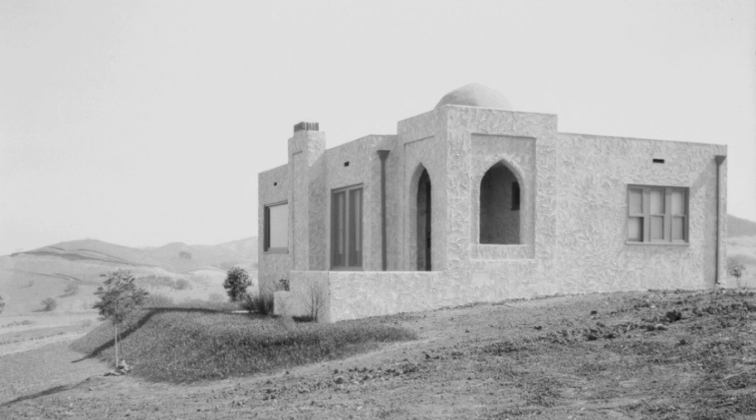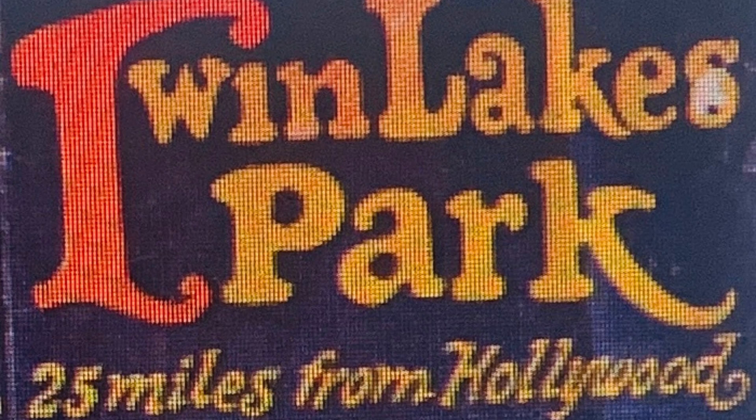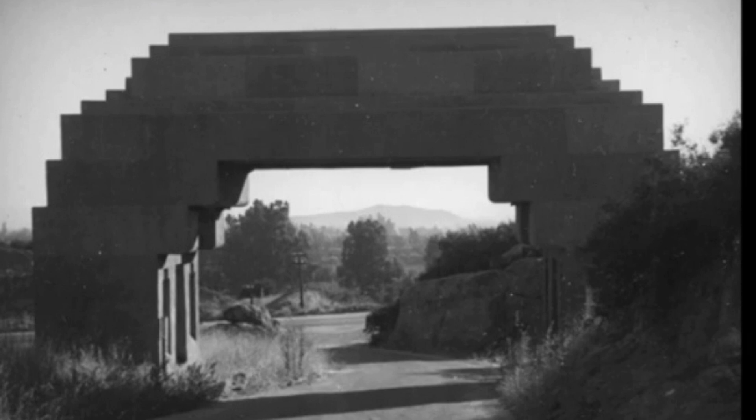In the 1920s, it was very popular to have a home in a country setting like Gerard. There was another similar land development around the same time named Twin Lakes Park, located above what is today the 118 Freeway and Topanga Canyon Boulevard in Chatsworth, California. Twin Lakes Park had a Mayan-Aztec theme, whereas Gerard had a Moorish theme. Themed country residences were in vogue in the 1920s.